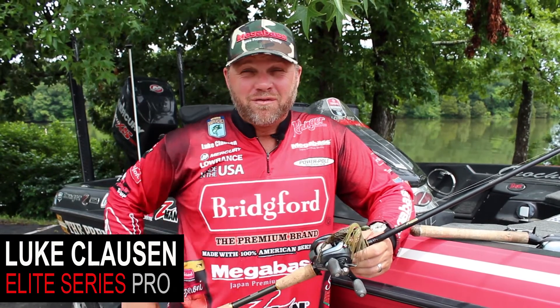I'll finish up with Sam Rayburn, probably the greatest lake in the country. Talk about a fun fishery — just caught fish all day long.